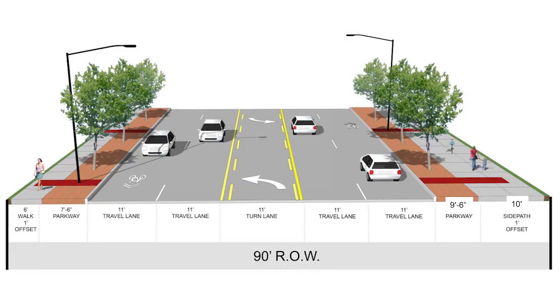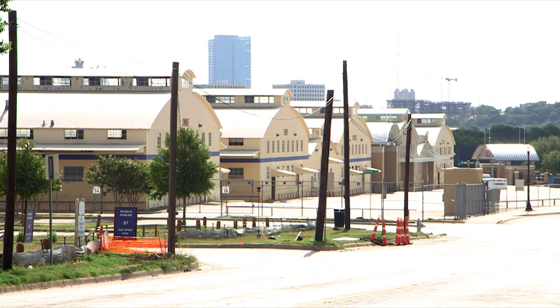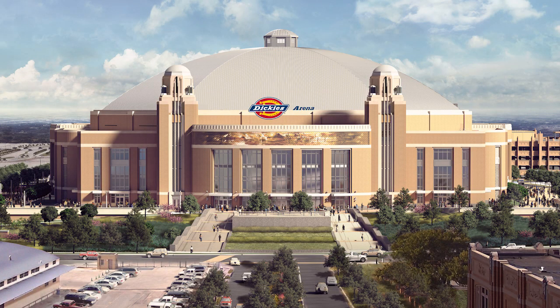Plans call for 11-foot-wide traffic and turn lanes, so Montgomery Street can handle all types of traffic more easily — commuters, museum-goers, and those livestock trailers headed for Will Rogers and the new Dickies Arena.